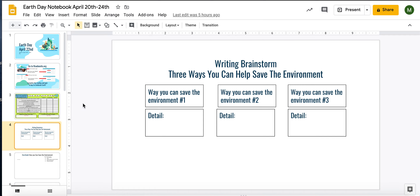The next section is your writing for this week. You're going to write about three ways that you can save the environment — way number one, number two, and number three. Then give me some more detail about how that's helping the environment, why it's a good option, and why it's something you're able to do as a fourth grade student. Be realistic in what you come up with.